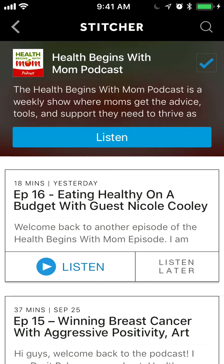With Stitcher, it works a little bit differently than with the Podcast app. What I like about the Podcast app on the iPhone is that immediately when a new show is available you can listen to it. With Stitcher, I think you have to manually go into the app and check if there are any new episodes available.